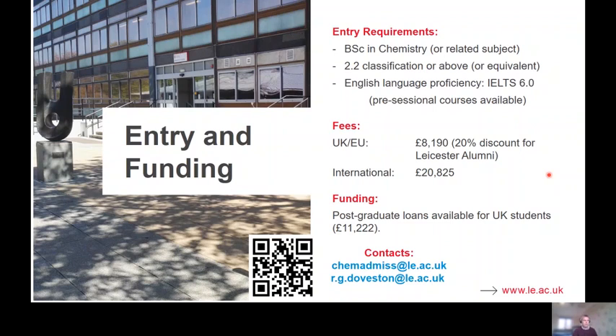If you have any questions about the course, please do drop an email to either of the addresses shown here. Do explore our YouTube video content and look at the virtual tours and some of the research videos that give you much greater insight into what goes on here at the School of Chemistry. I really hope to speak to some of you at the Open Day events coming up over the next few months.